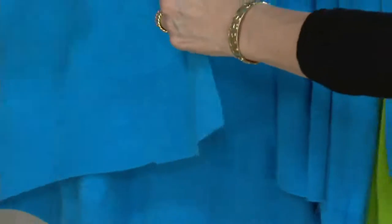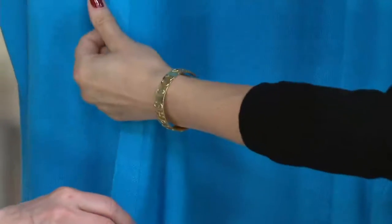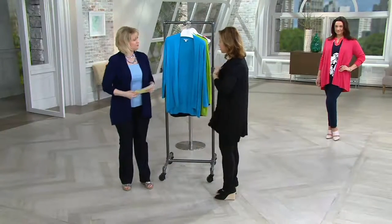Everything I do is about detail, giving you a little extra. The inside here — you can see it's almost like a little basket weave stitching on the inside, purposely done so that this actually stays closed. It's generously cut. See how it doesn't open up on you — it stays closed, it stays where you put it.